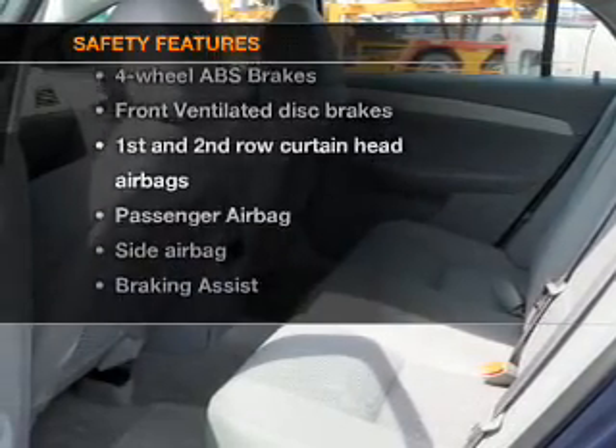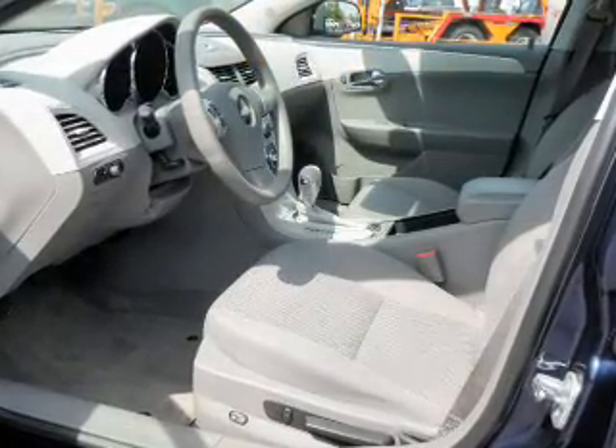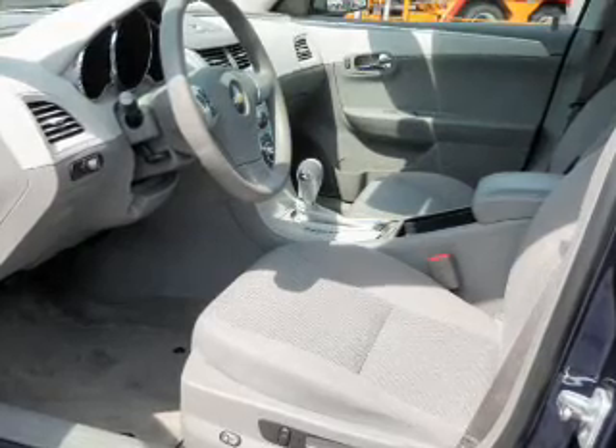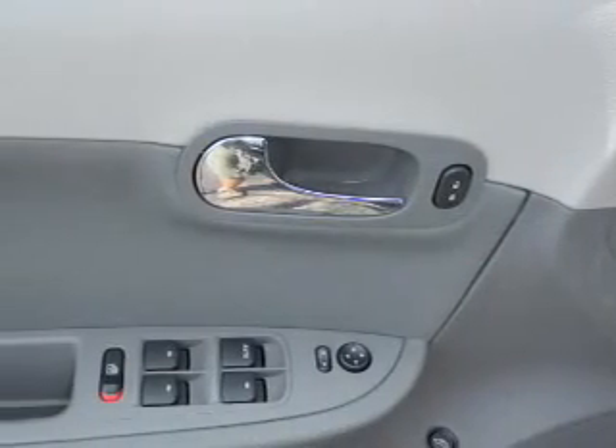the following safety equipment is included: front ventilated disc brakes, passenger airbag, side airbag, curtain head airbags, stability control, and daytime running lights.